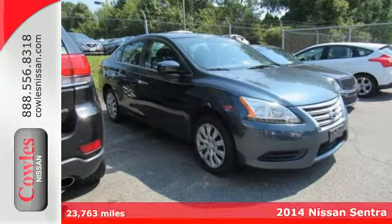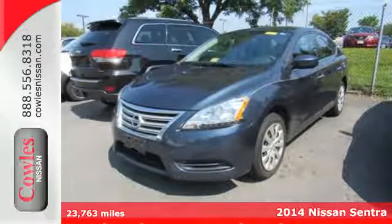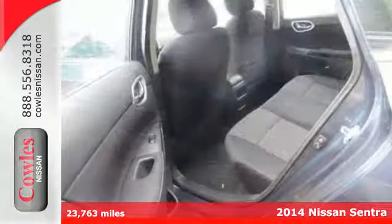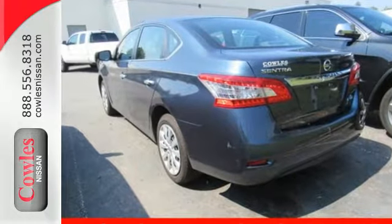It's a 2014 Nissan Sentra. Surround yourself in the style and safety of this stunning Nissan. Loaded with a tire pressure monitor, multiple airbags, anti-lock brakes with brake assist and electronic stability control — safety is no question.